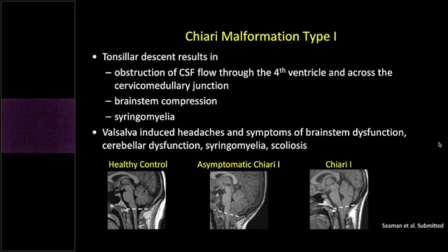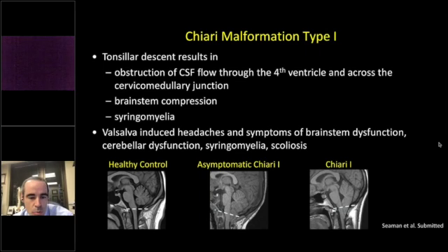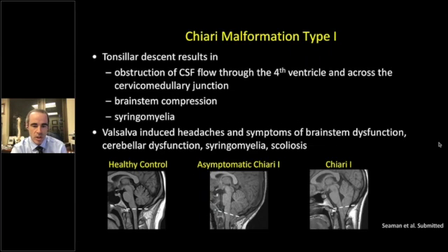Overview of the Chiari malformation: tonsillar descent results in obstruction of CSF flow through the fourth ventricle and across the cervical medullary junction. This can result in brainstem compression and syringomyelia, leading to Valsalva-induced headaches, symptoms of brainstem dysfunction, cerebellar dysfunction, syringomyelia, scoliosis, and a whole host of other symptoms.